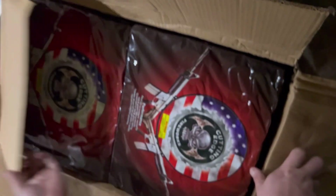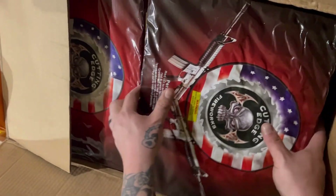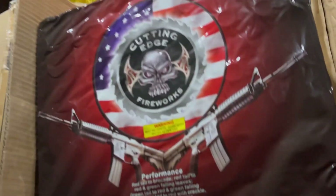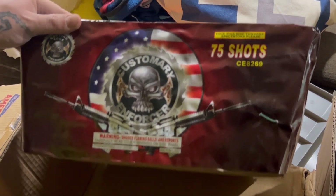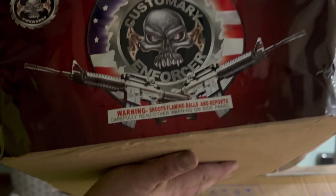Next goodie — everyone knows what this one is. A classic from Cutting Edge — Custom Reinforcer, 75 shots, pretty much a zipper cake. Very nice cake and a very reasonable price for a 2-to-1 case pack that they just brought out new for 2023.